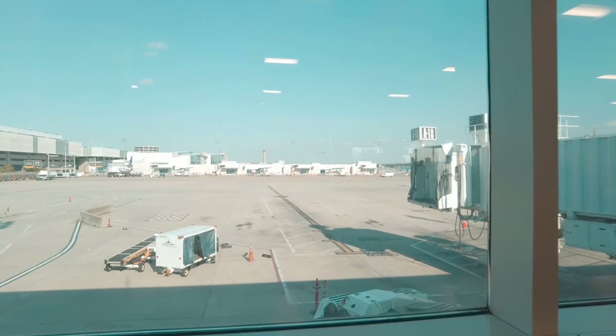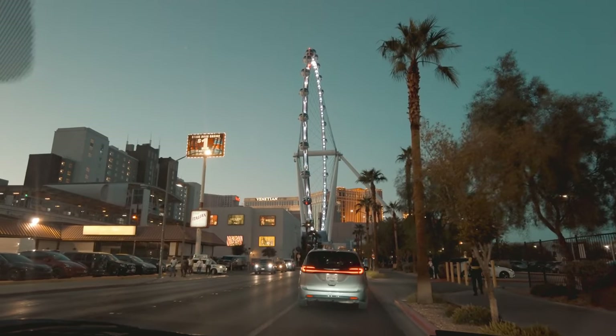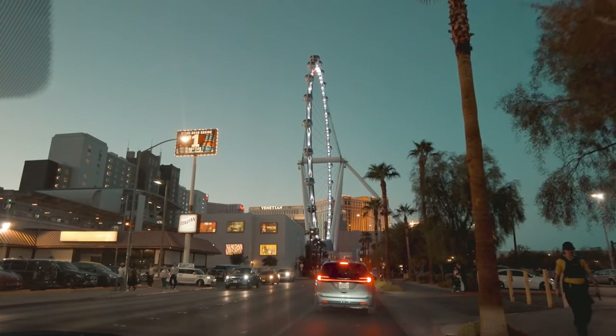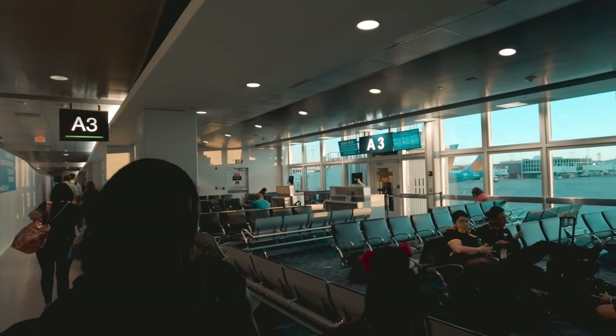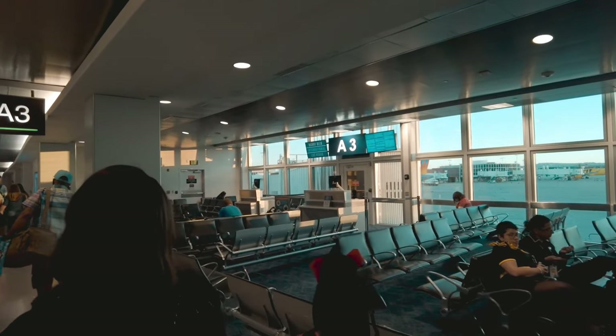What's up world, it's Ken and Cory. I recently took a trip to Las Vegas from here in Houston. I flew out of George Bush International Airport and I want to give you guys a few tips on how to travel and navigate that airport, because it can get a little difficult. It is a huge airport and things can get out of hand pretty quickly, so let's go ahead and get started.